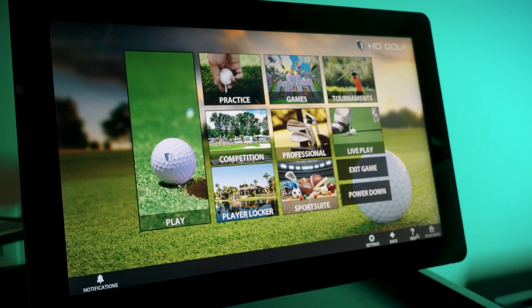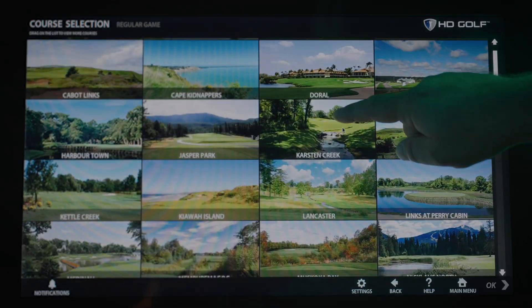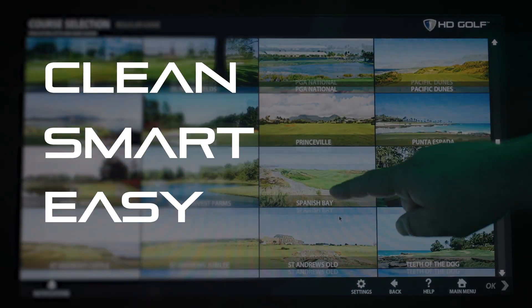It all starts here: the redesigned home screen. Built with both home users and commercial spaces in mind, it's clean, smart, and incredibly easy to navigate.